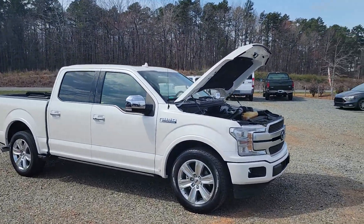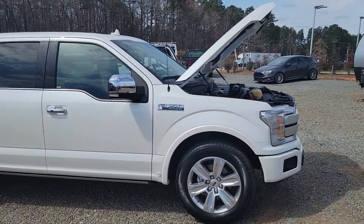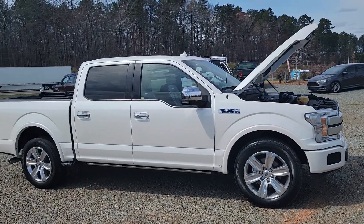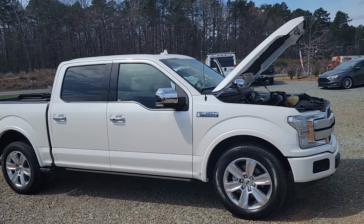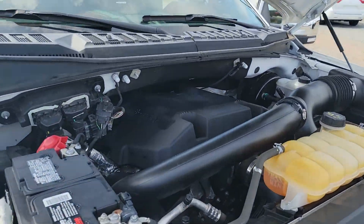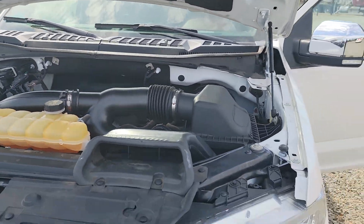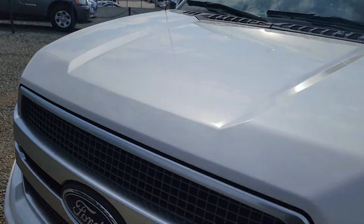Hey guys, Chris with CGM Auto Brokers here. I want to bring you this super awesome 2018 Ford F-150 Platinum. What a truck — pearl white. Just wait till you see this interior. It's got the 3.5 liter EcoBoost engine in it. Listen to that thing. Let's check this thing out.